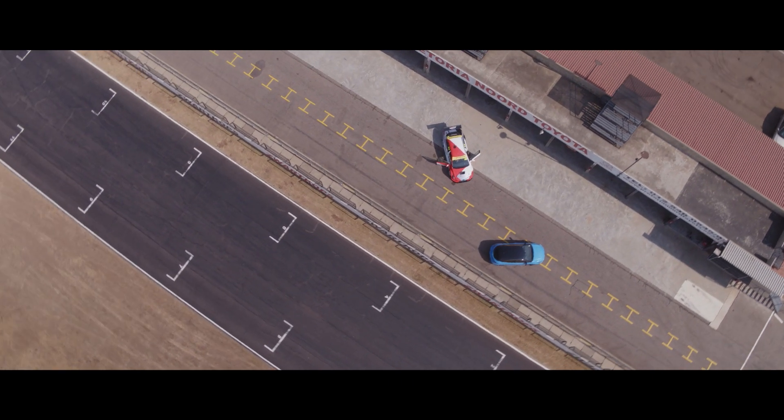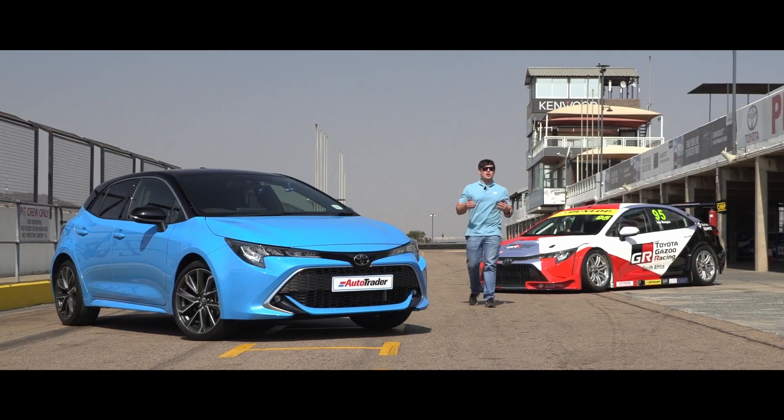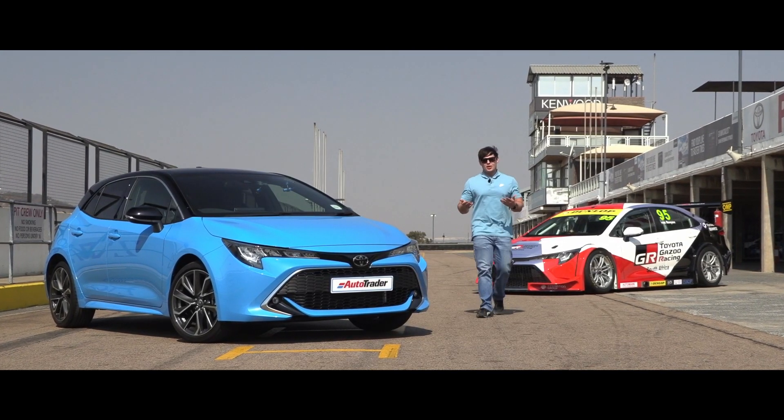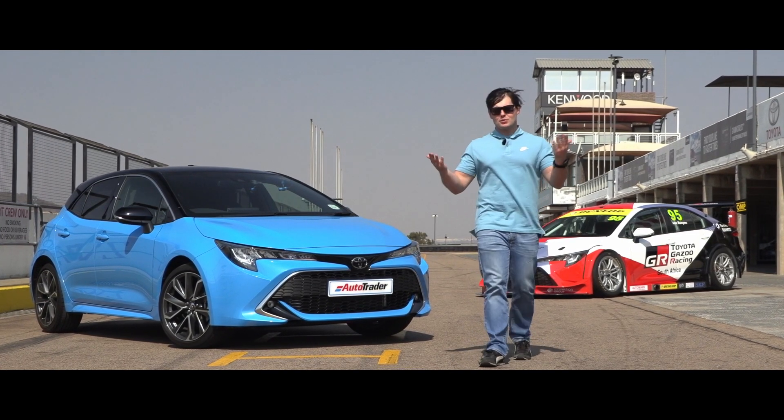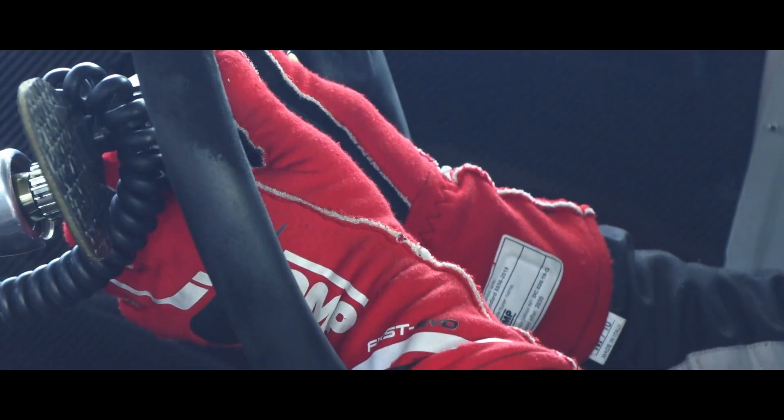It's time for our third and indeed final installment in the Corolla Can Do That challenge. We've challenged you to alter your perceptions and we've tested your knowledge, but today we're at SWAT Corps Raceway to turn it up a notch.